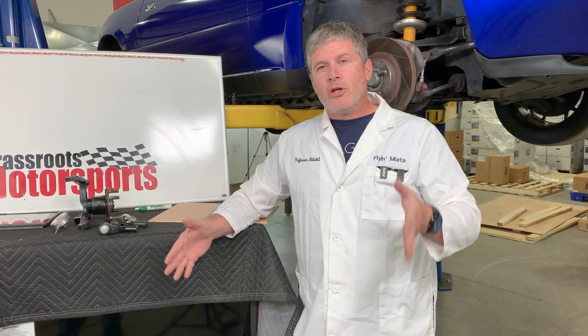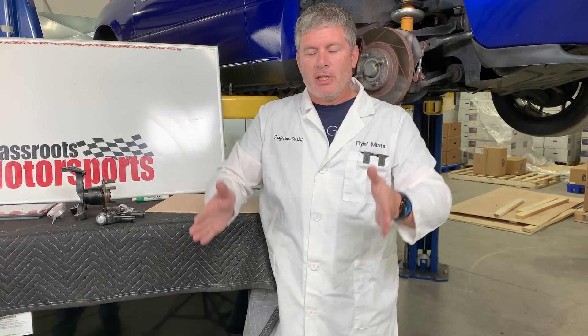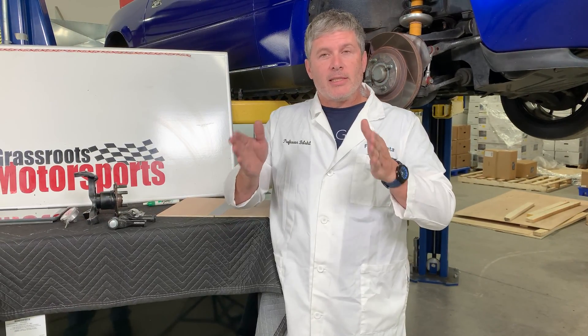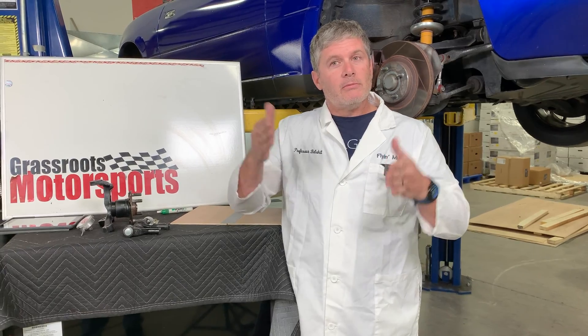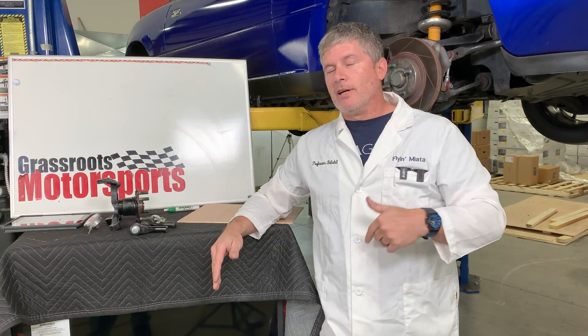Today, what we're talking about is the change in toe with suspension travel. So, as the wheels move through the suspension, do they toe in, do they toe out, or do they not move at all? That's the bump steer - the amount of steering change that happens when you hit a bump. It happens both front and rear, actually.